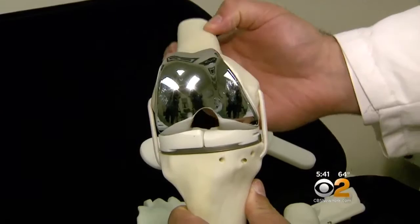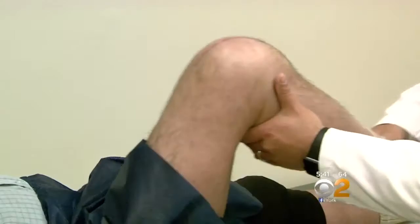You want the weight distribution to be balanced so that it doesn't prematurely wear a specific area. Fitch had his custom knee implant just four months ago. Within a week after the surgery, he threw away the cane and crutches, and now it feels like his natural knee.